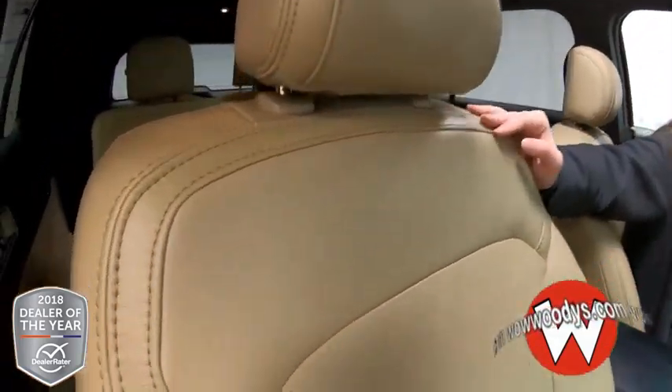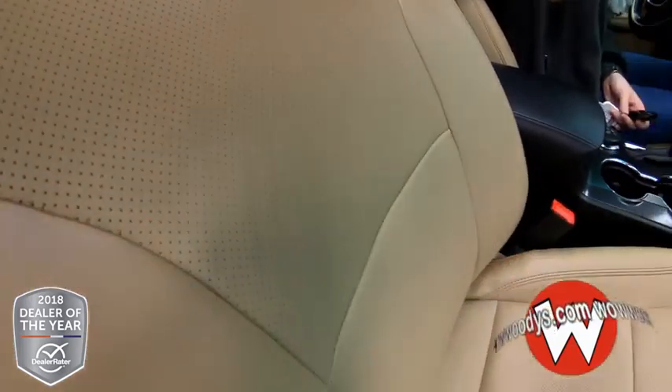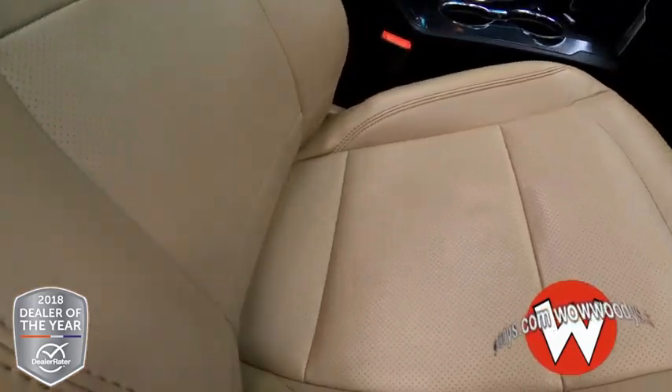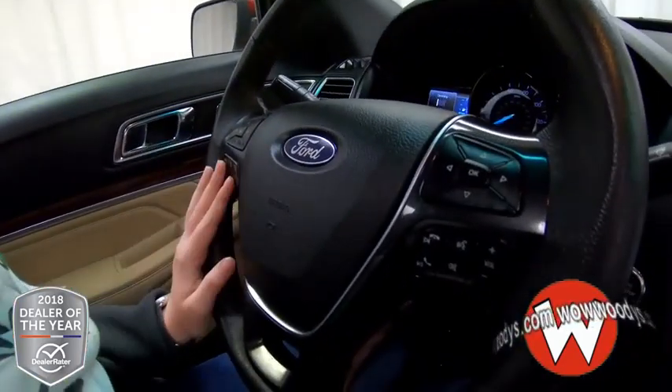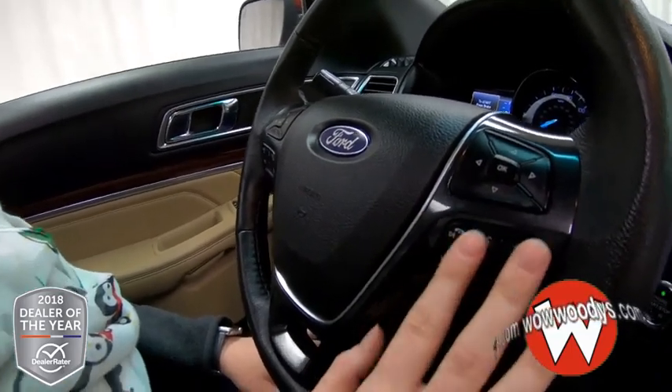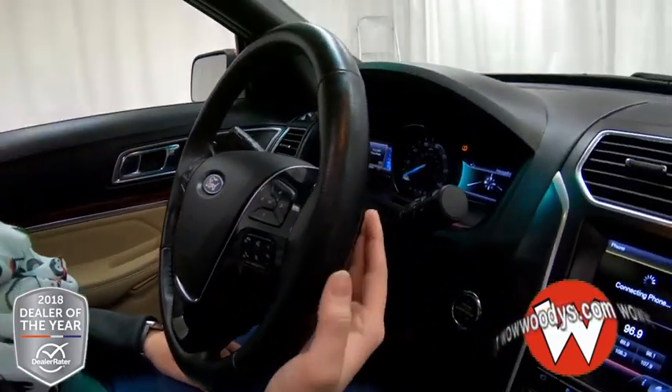Looking at these front seats, we have tan leather seats. They are heated and ventilated, really comfortable seats, and they are power adjustable with memory settings on your driver's side. Then looking at your steering wheel, you have your cruise controls, cluster controls, Bluetooth streaming, and your media controls all there on the front with paddle shifters on the back.